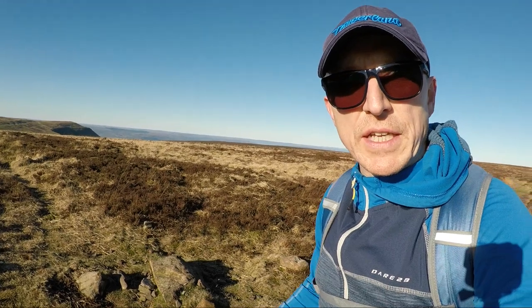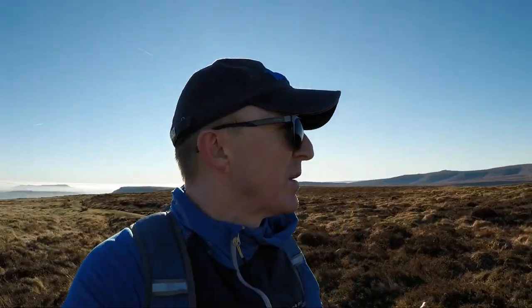I'm still on Offa's Dyke heading towards Hay Bluff but stopping here because I've just reached the summit of Black Mountain at 703 metres above sea level, signified by this nondescript little rock formation. It sits within a very broad moorland area so it doesn't really stand out at all. A couple of things to clear up: this is not to be confused with the Black Mountains, which is the range I'm walking through right now; and also not to be confused with the Black Mountain range which sits in the western section of the Brecon Beacons National Park.